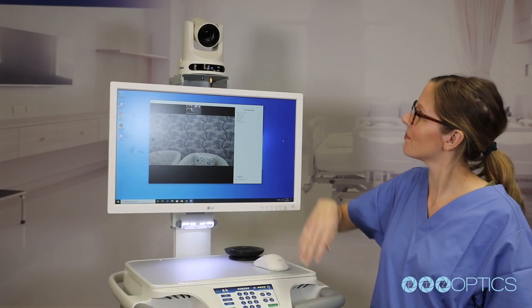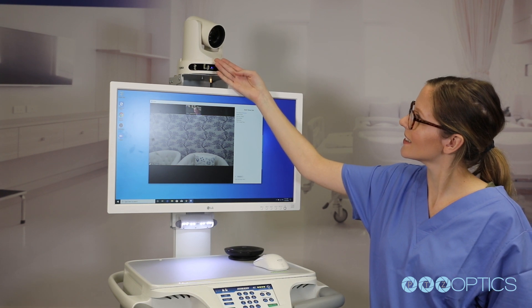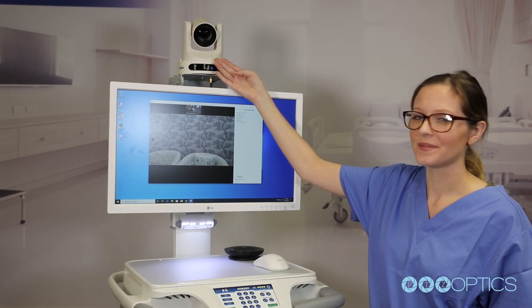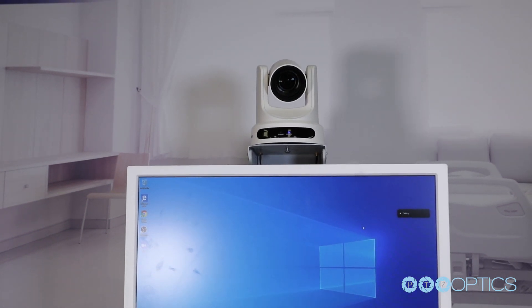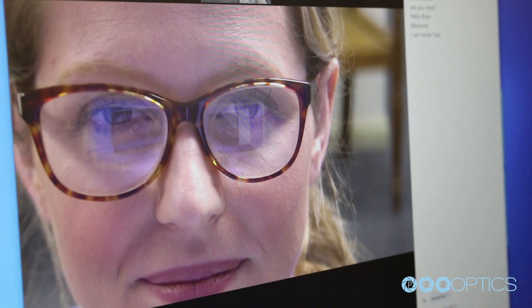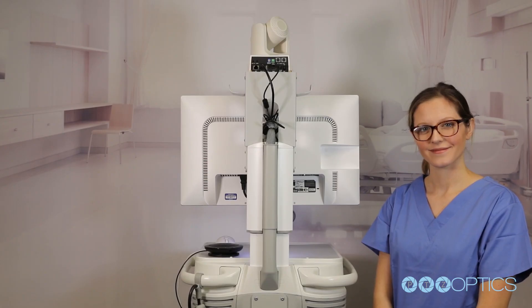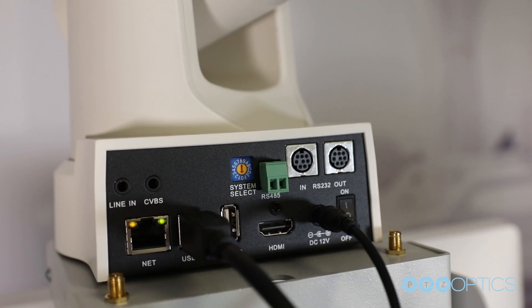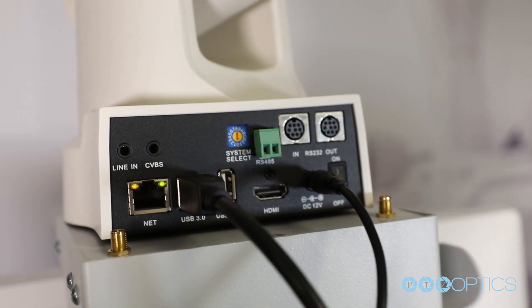The integrated 12x optical zoom lens and robotic motors provide doctors with an ideal combination of a wide field of view and a powerful optical zoom used for capturing areas of interest in great detail. This camera includes a feature called UVC 1.5, which provides advanced robotic camera control functionality over a single USB connection.